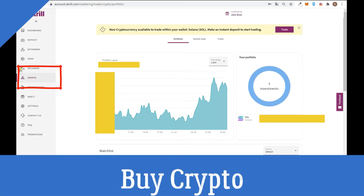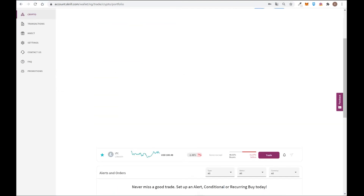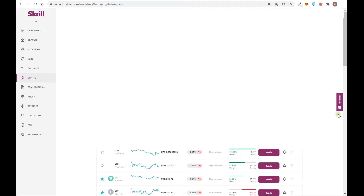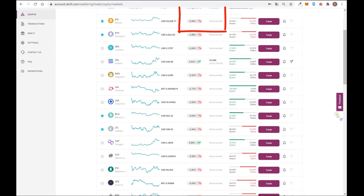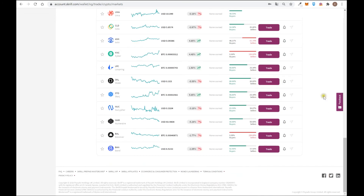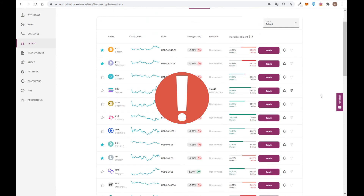If you want to buy crypto, you can use the money already in your Skrill account. Clicking the crypto menu, you can buy Bitcoin, Ethereum, Bitcoin Cash, Litecoin, and many more — for example, I bought Solana and I'm up 1.31%. In the market data section you can see all available cryptocurrencies: Cardano, Solana, Dogecoin, Compound, Decentraland, and more. However, this type of exchange is more expensive than using, for example, Binance.